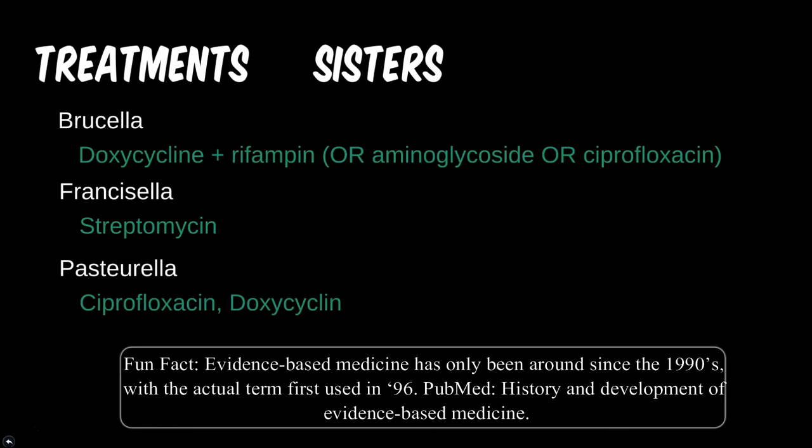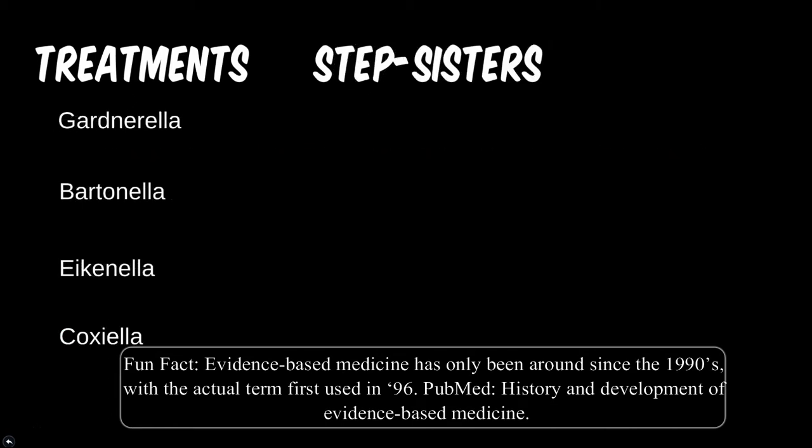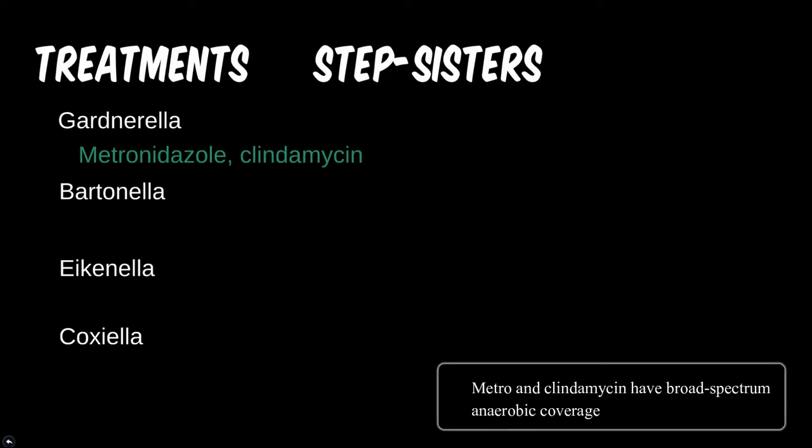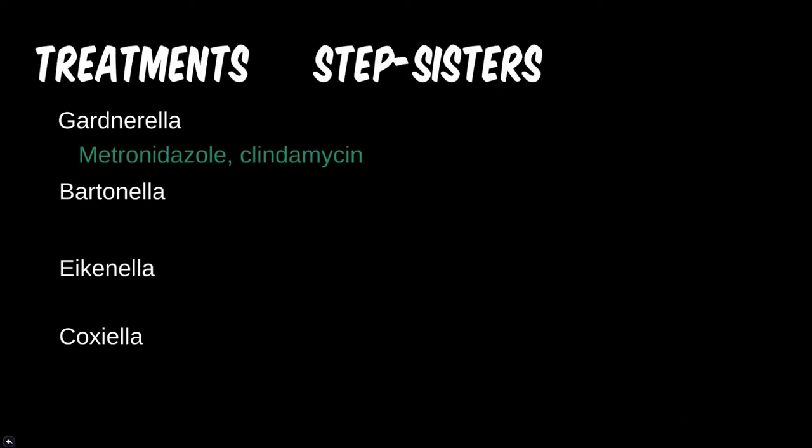For the stepsisters, Gardnerella is treated most successfully with an oral treatment regimen of metronidazole, or a topical application of either metronidazole or clindamycin — mostly decided by patient preference. As a general rule, all tick-borne bacteria are usually treated with doxycycline. Erythromycin has been shown to help with lymph node swelling in some cases as well. For the most part, this bacteria is self-limiting, and even the CDC states to contact an infectious disease specialist for serious disease.